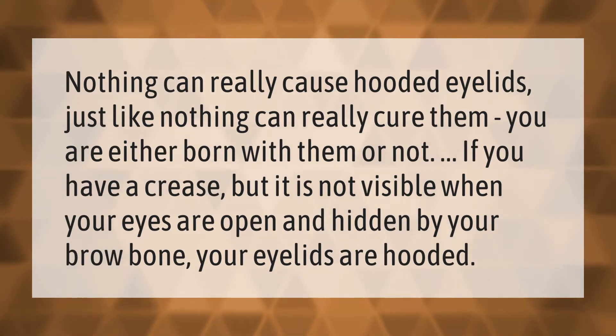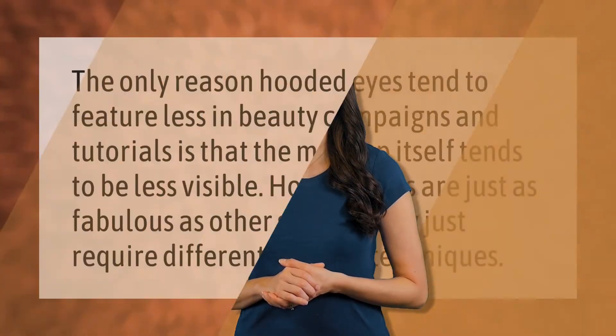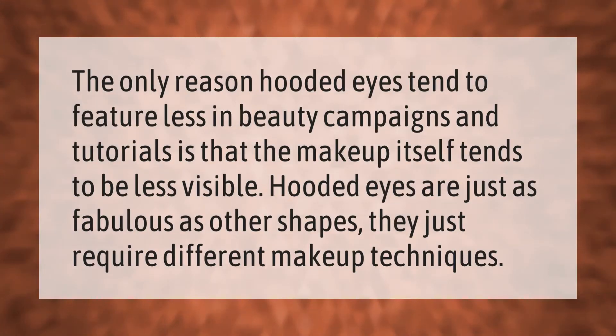brow bone, your eyelids are hooded. The only reason hooded eyes tend to feature less in beauty campaigns and tutorials is that the makeup itself tends to be less visible. Hooded eyes are just as fabulous as other shapes — they just require different makeup techniques.